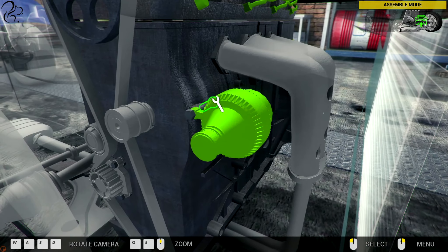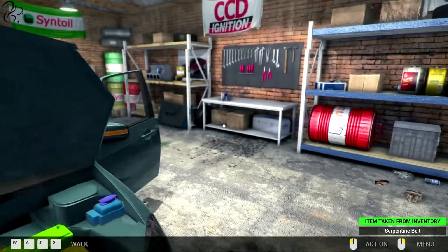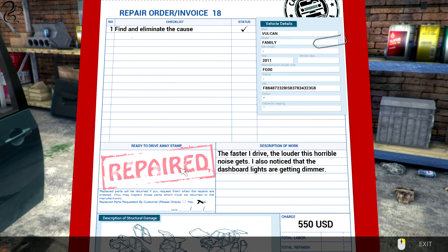Go on, bolt in mate. I can reach around the back and do that, no problem. Yes! Easy peasy lemon squeezy. I repaired it.